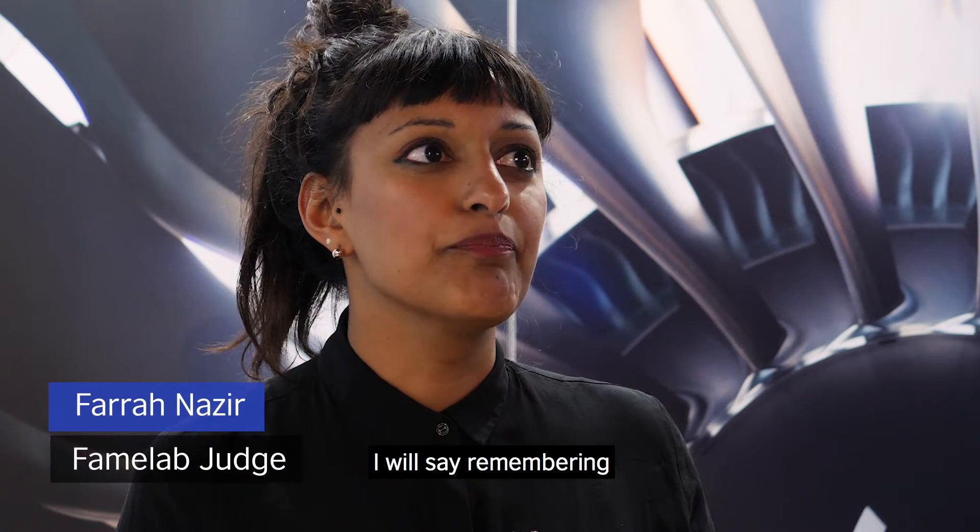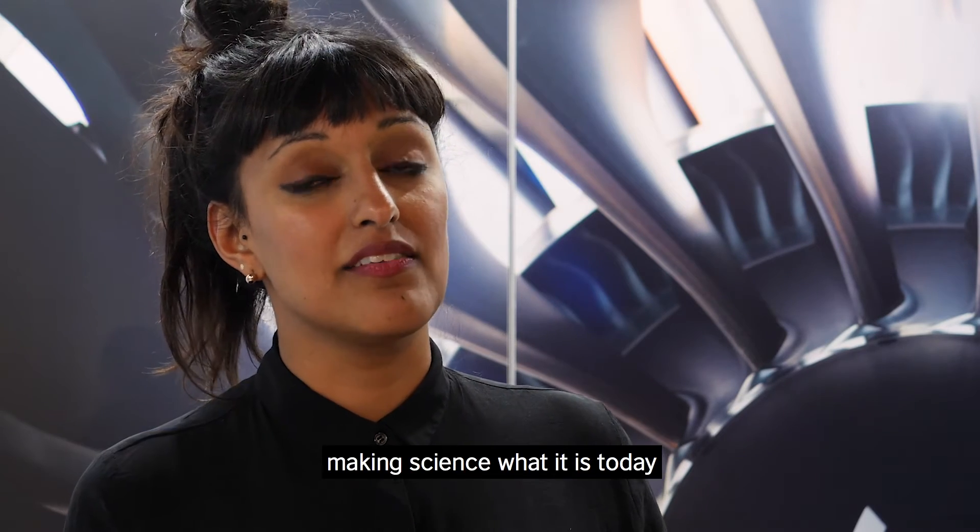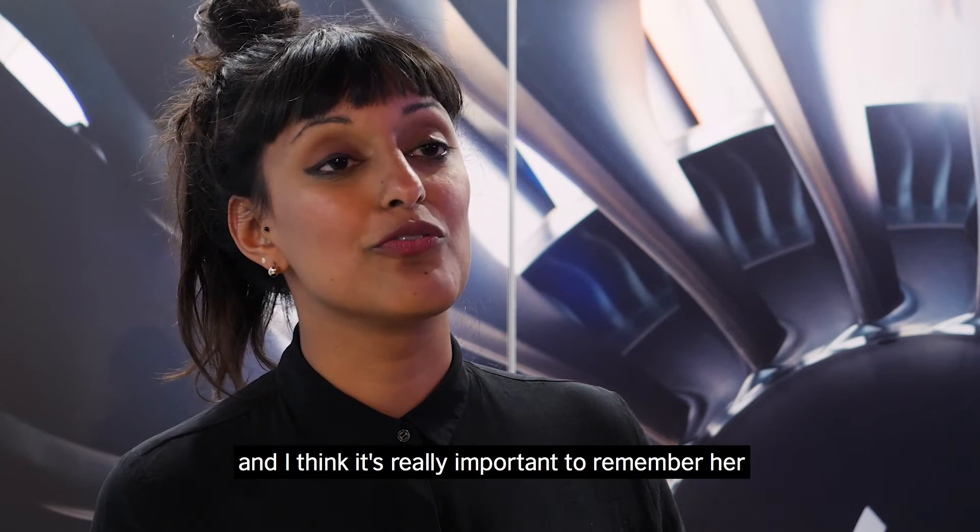Remembering Henrietta Lacks, and with that being that her cells were pivotal in making science what it is today — I think it's very important to remember her.